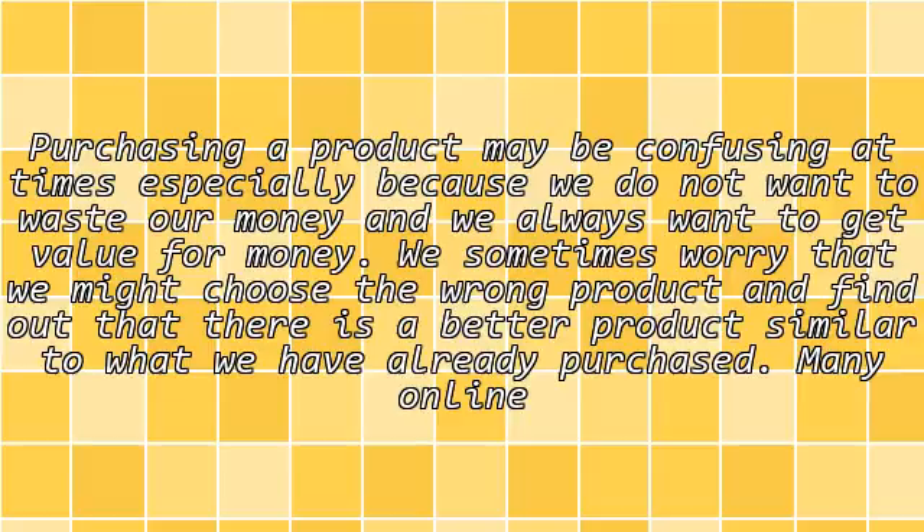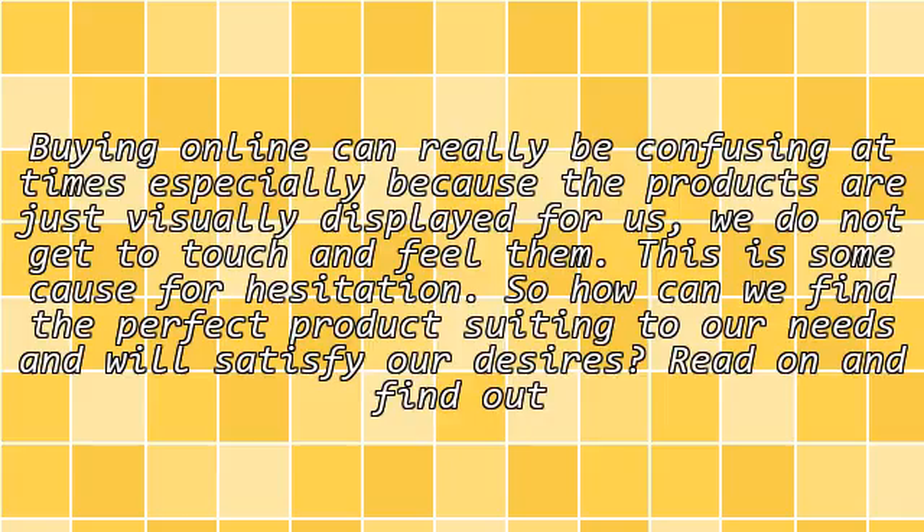Many online buyers can relate to this. Buying online can really be confusing at times, especially because the products are just visually displayed for us. We do not get to touch and feel them. This is some cause for hesitation. So how can we find the perfect product suited to our needs that will satisfy our desires? Read on and find out below.